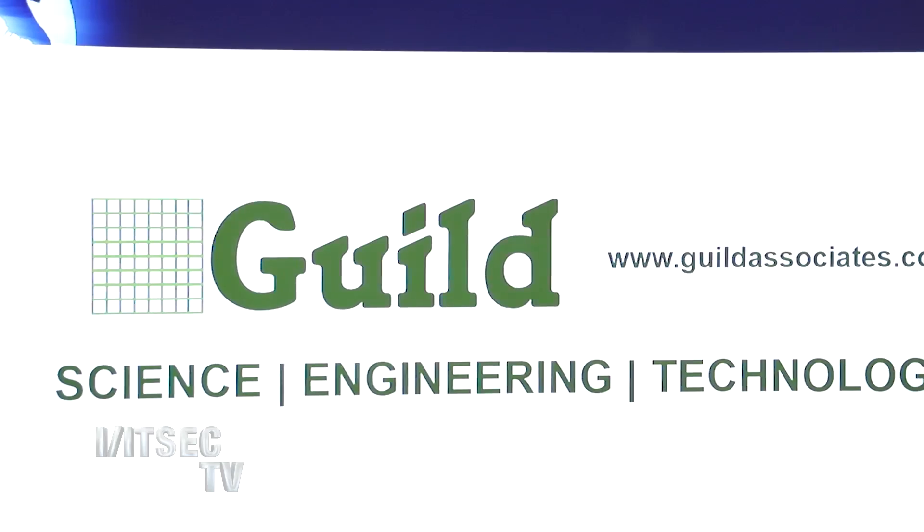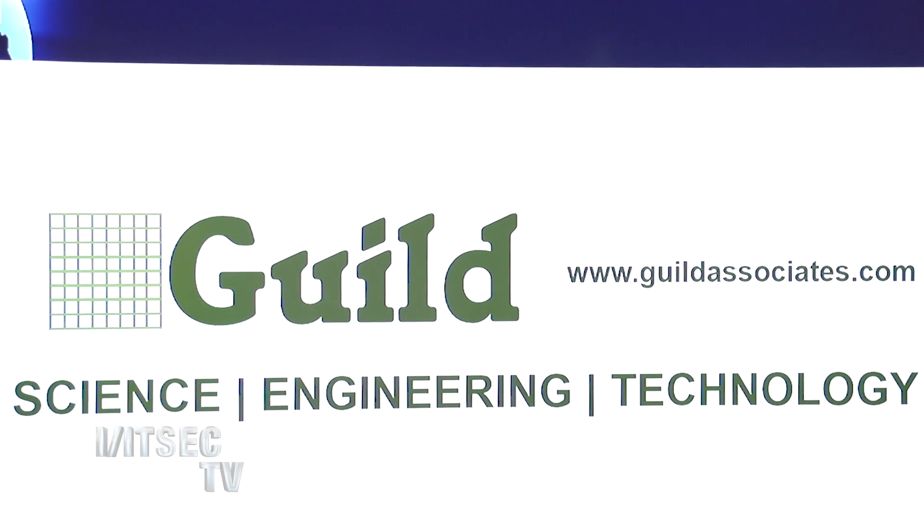Hi, I'm Carrie White with It's Tech TV, and I am here with Henry Burns from Guild and Associates. Henry, thanks for taking the time to talk to me today. So tell me a little bit about what Guild is all about.